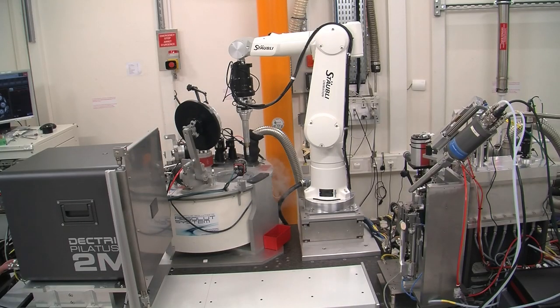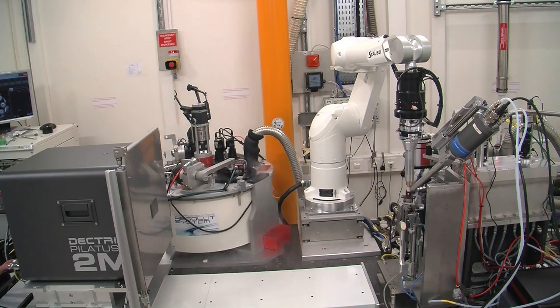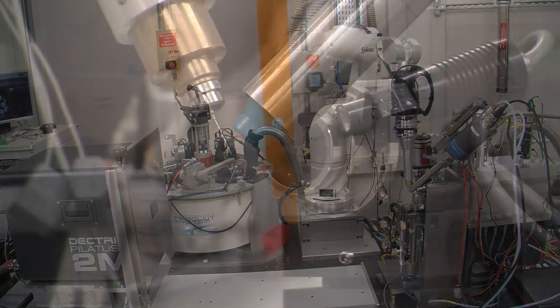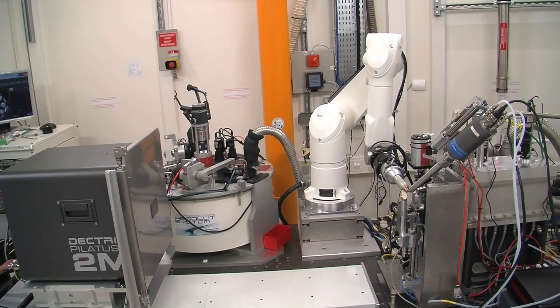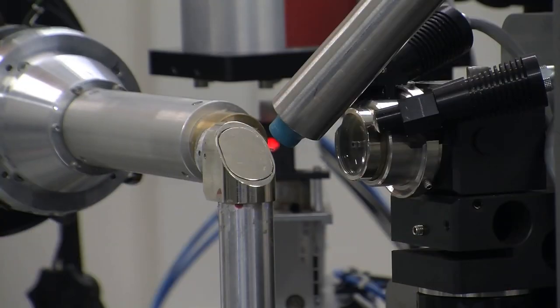Each sample is mounted by the robot and then optically centred to the beam using image processing. We then scan the sample mount through the beam so that we can find the sample and find the best part of the sample by rapid image analysis.